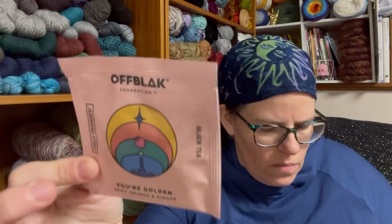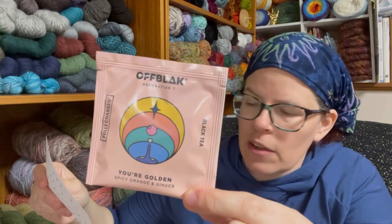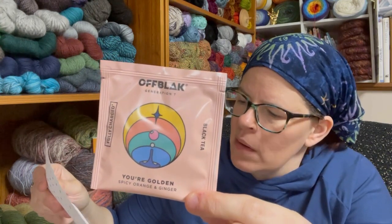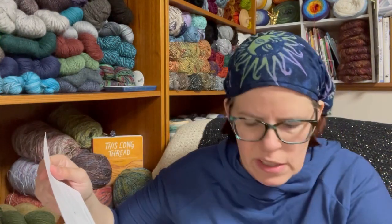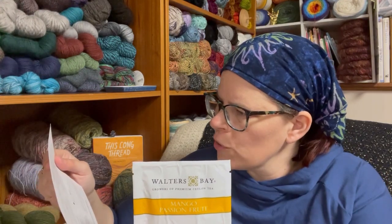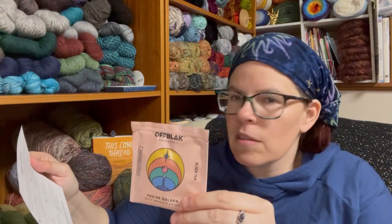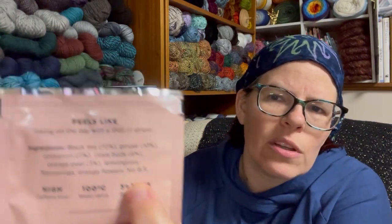The next one is called You're Golden — it's a high caffeine black tea blend with a motivating caffeine kick. The hint of warm spice with orange and ginger also helps soothe sore throats and may strengthen your immunity. The ingredients for the Mango Passion Fruit were hand plucked Ceylon gunpowder special green tea, natural mango and passion fruit flavor. You're Golden contains black tea, ginger, cinnamon, clove buds, orange peel, lemongrass, flavorings, and orange flowers. It even tells you the percentages of ingredients, which is unusual for a tea bag. It's a whole leaf pyramid tea bag.